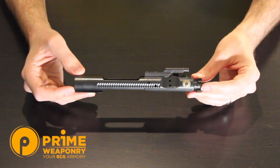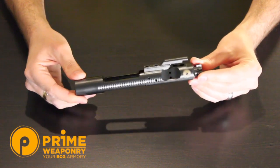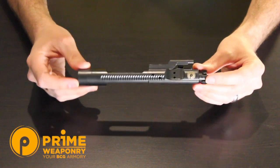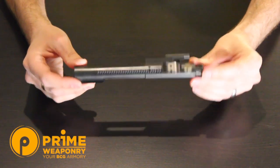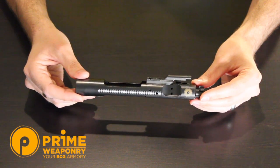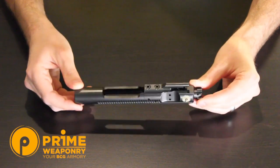They've actually recently decided to specialize strictly in bolt carrier groups for the most part — they are a one-stop shop for pretty much all bolt carriers. What's interesting is they start from raw materials, from a block of metal, and CNC those down to make bolt carriers. A lot of the other companies out there — they were actually the ones producing their bolt carriers before having their name stamped on them.